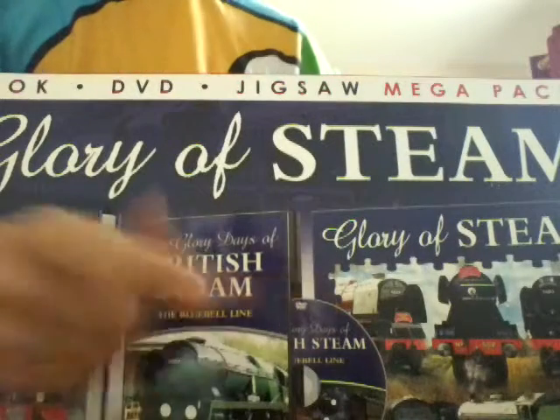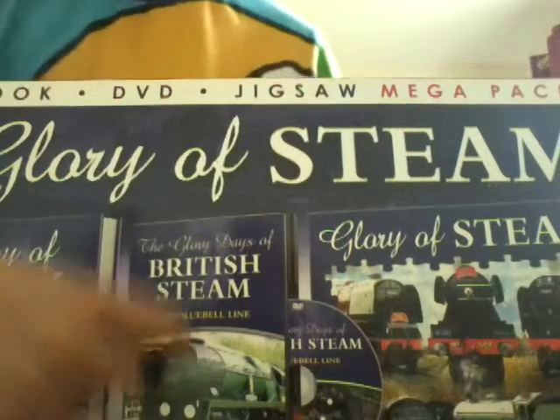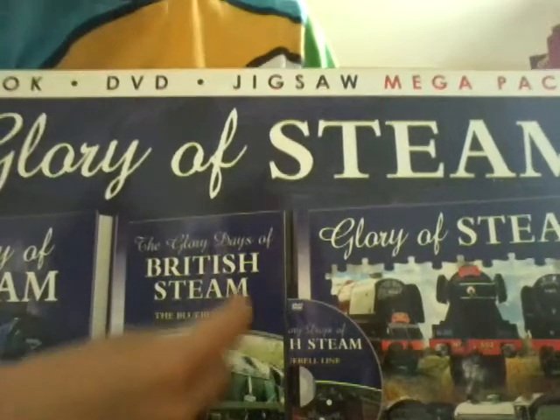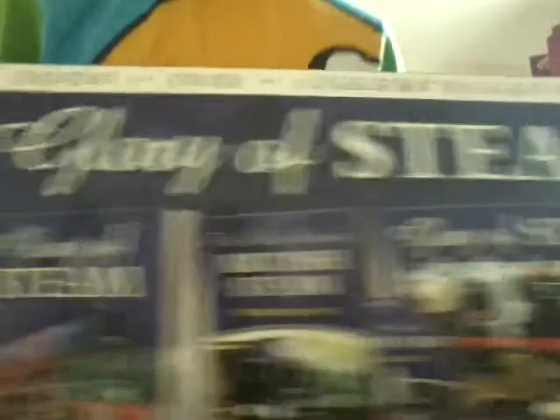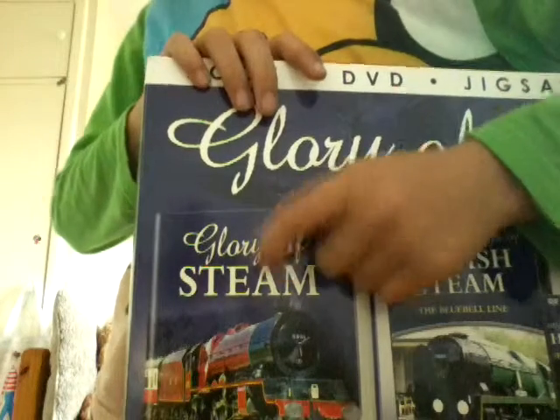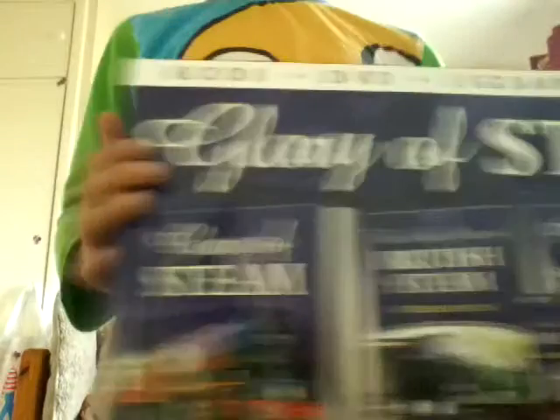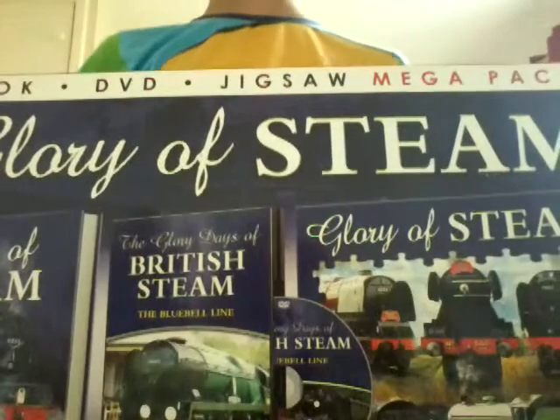You get a DVD which is on the Bluebell Line, which I've never been on before. And finally you get a book here, and that is Glory of Steam as well. This is all the Glory of Steam mega pack.